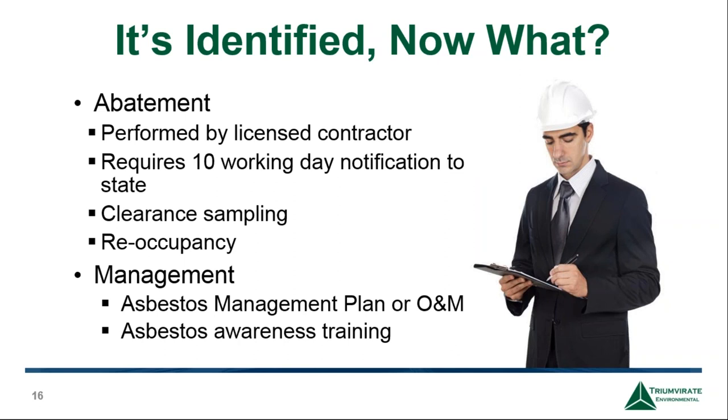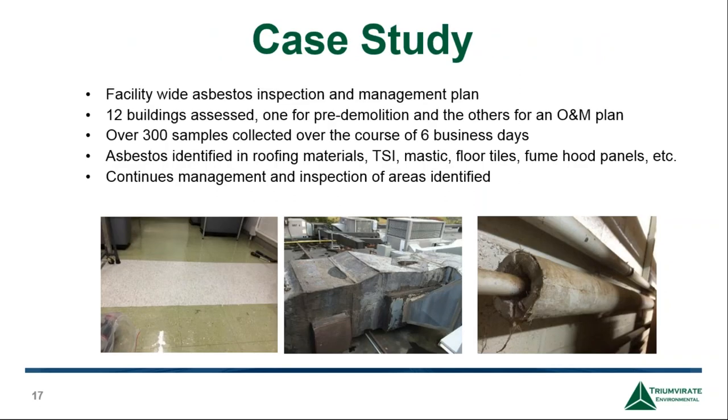A Triumvirate case study: we performed a facility-wide asbestos inspection and management plan covering 12 buildings for both management planning and pre-demolition purposes. Over 300 samples were collected, and asbestos was identified in roofing materials, TSI, mastic floor tiles, and fume hood panels. Those findings were used for a pre-demolition permit and bid for one building, while the rest informed a continuous management plan. We also conducted asbestos awareness training for employees on where it is and best management practices to prevent exposure.